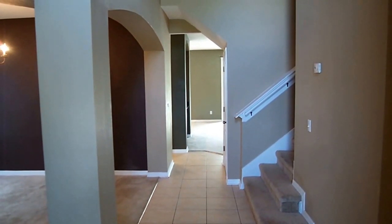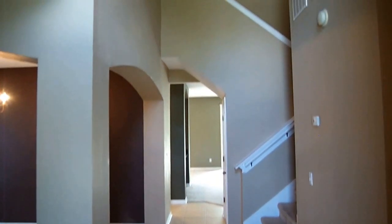Welcome to 2625 Kermit Court. I'm standing at the front door today and I'm going to give you a great tour of this home.